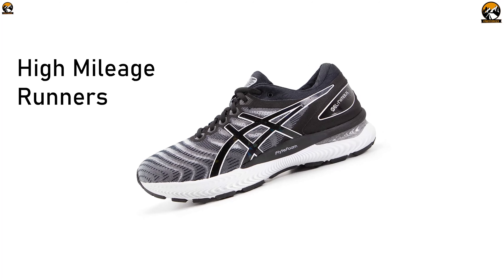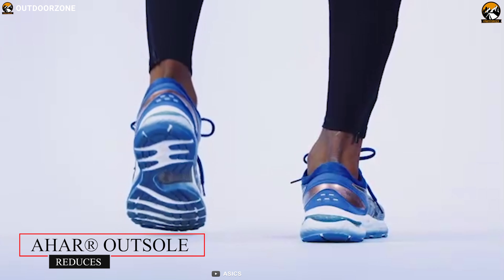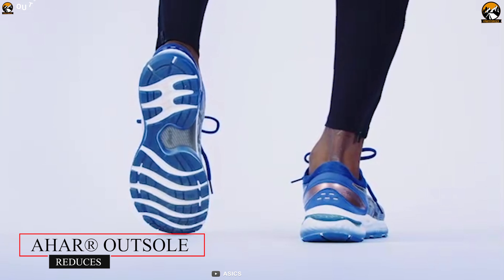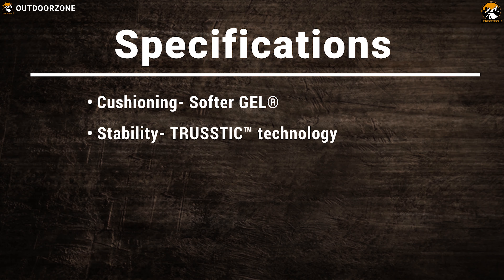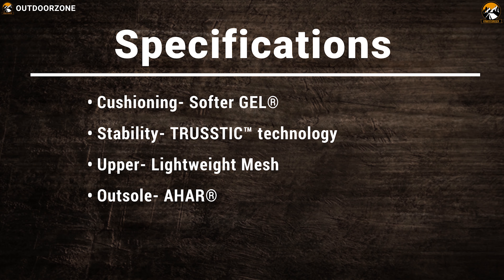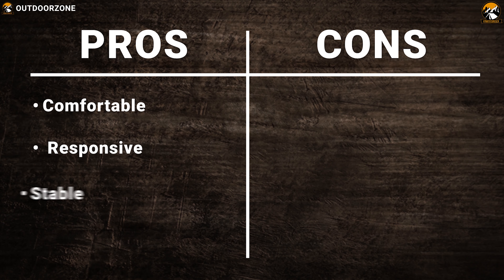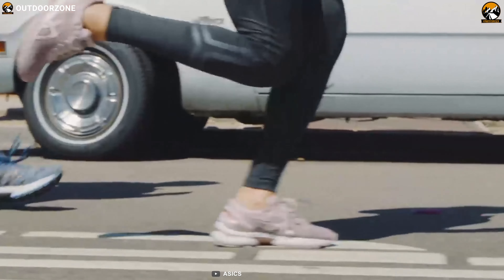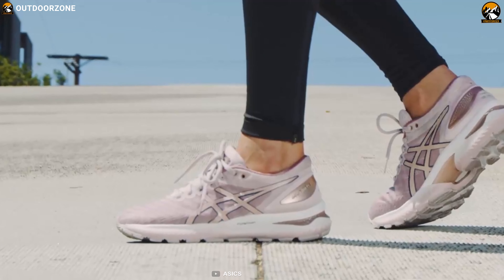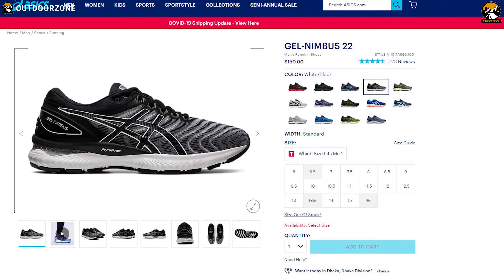Designed with high-mileage runners in mind, the Gel Nimbus 22 implements more foam in the midsole to reduce the severity of harsh impact. Additionally, a lightweight AHAR outsole reduces the overall level of wear, allowing you to spend more time focusing on your running workouts. Whether you are a seasoned pro or a beginner, this shoe delivers soft cushioning and a more responsive stride. With amazing reviews and ratings, you can get this pair at around $150 online.